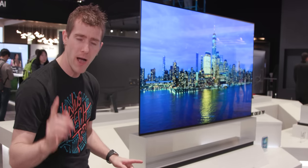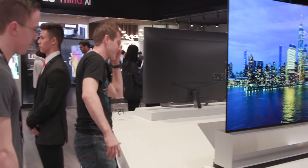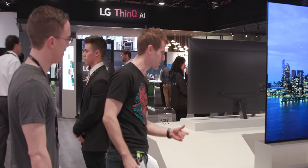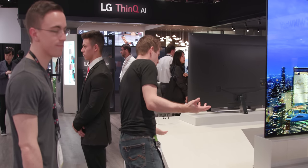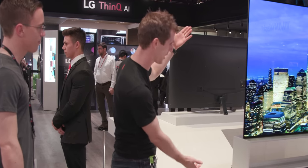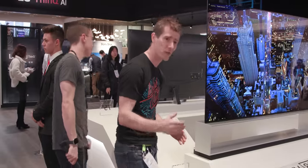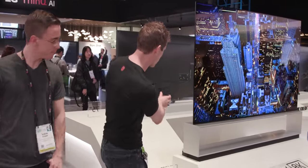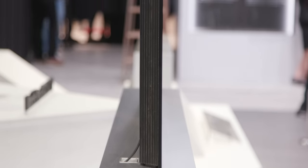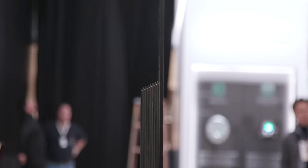Number one: it actually comes with this artsy-looking frame-style stand, but you don't have to use it. We initially looked around the back and were concerned — there's no VESA mount and no meaningful cable management — but as it turns out, you can take the whole thing off the stand. It's got downward-firing speakers and reflectors, so you can run it as a standalone TV or put it on the stand.